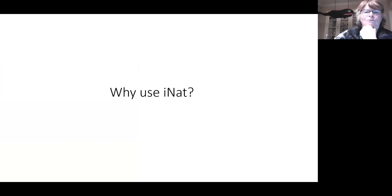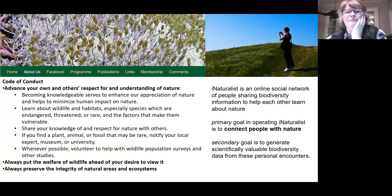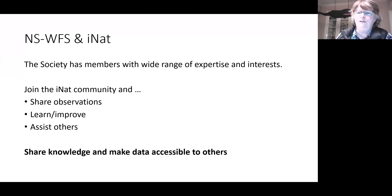Why should you use iNaturalist if you're happy using whatever means you've used forever? This is what I found as your basic code of conduct on your webpage, and it's very similar to what iNaturalist promotes: their primary goal is to connect people with nature. The secondary goal is to generate scientifically valuable biodiversity data — secondary because even posting a very poor picture can help you learn a little bit about nature.